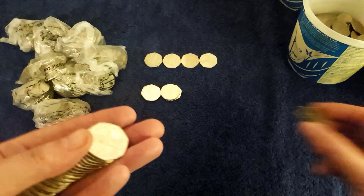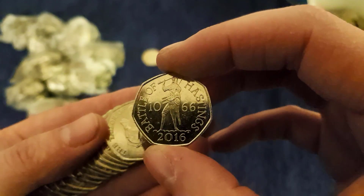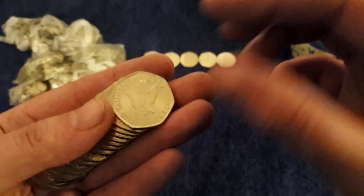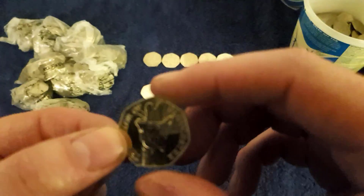Battle of Hastings — nice one — followed by a Battle of Hastings — nice one — followed by a Taylor of Gloucester. Always welcome to see one of them bad boys.